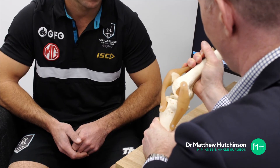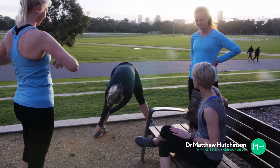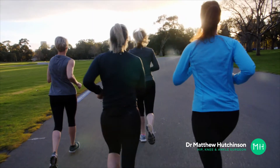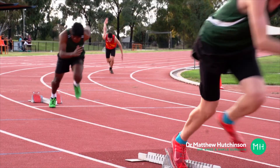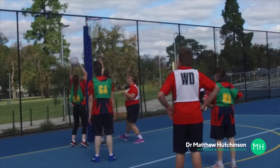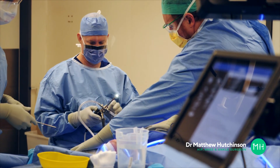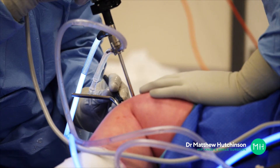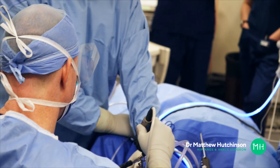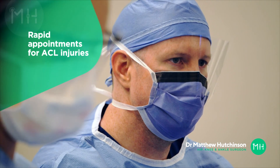In my practice I do see and treat ACL injuries amongst elite athletes in the AFL, AFLW and the NBL. However, the bulk of my patients with ACL injuries are what I would call weekend warriors — regular everyday people that enjoy getting out and playing some sport on the weekends or just keeping fit and active. Because I perform a high volume of ACL surgery, I keep appointments free and available every day only for patients with ACL injuries, so if you'd like to be seen quickly I can usually accommodate that within a few days.